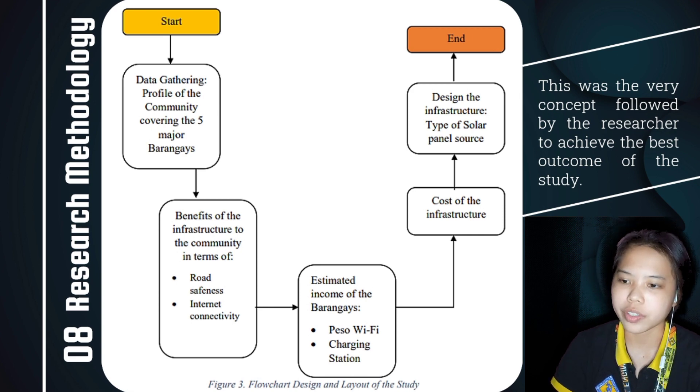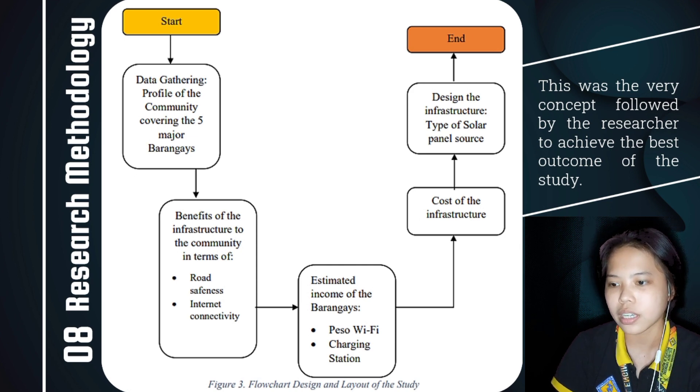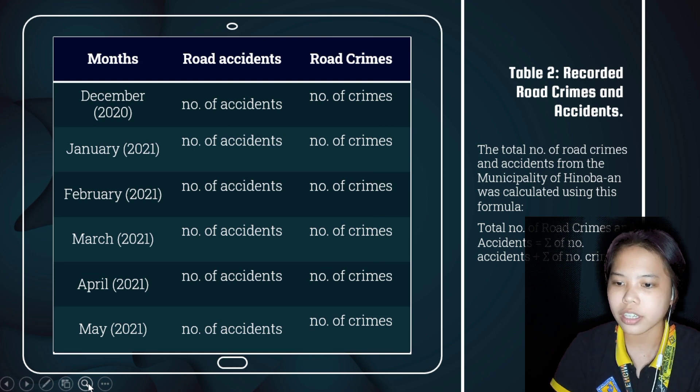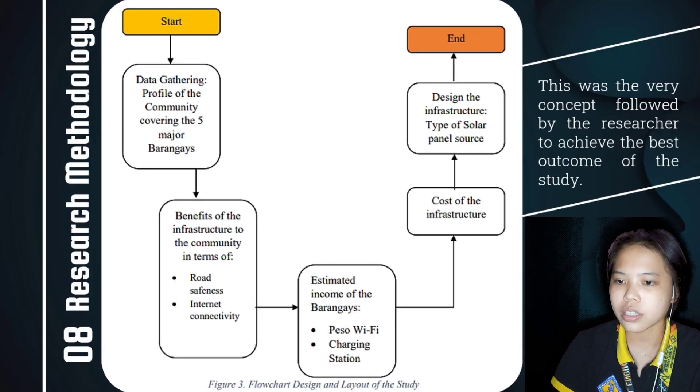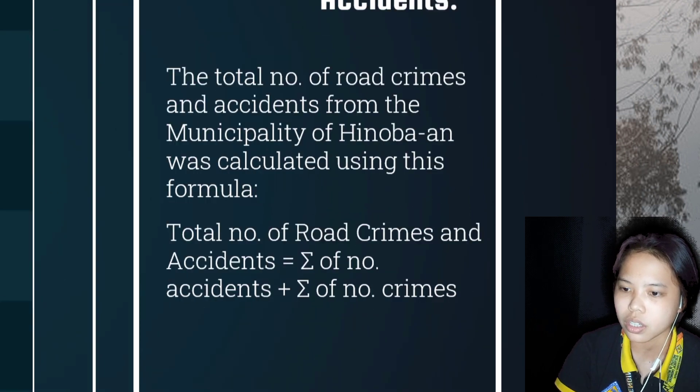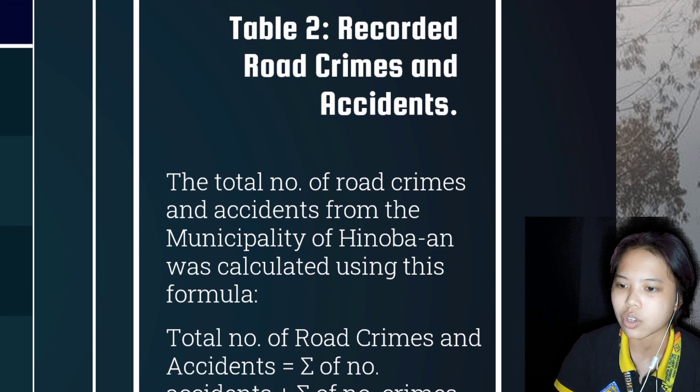The predominant process was the gathering of data on the profile of the five major barangays in terms of internet connectivity and road safeness. Coded parameters include name of the barangay, connectivity status, and monthly records of road crimes and accidents. The connectivity status depends on the signal status of each barangay, while monthly data for road crimes and accidents was considered from December 2020 to May 2021. This data shows the connectivity status and monthly overall data of road crimes and accidents within the five major barangays — specifically the number of deaths under road accidents and records of citizens fighting during midnight on dark roads.